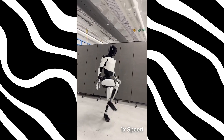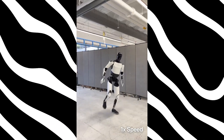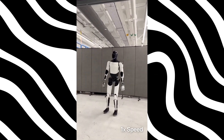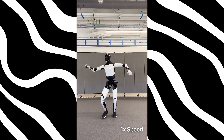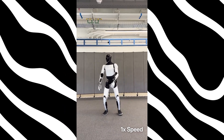Let's break it down. Gen 2 was already a revolution. Tesla shaved 10 kilos off its frame, gave it a swan-like neck, doubled the dexterity in its hands, and equipped its feet with human-like toes. It could flow through yoga routines, crack eggs without a mess, and dance circles around your uncle at the family wedding. But that was just the rehearsal.